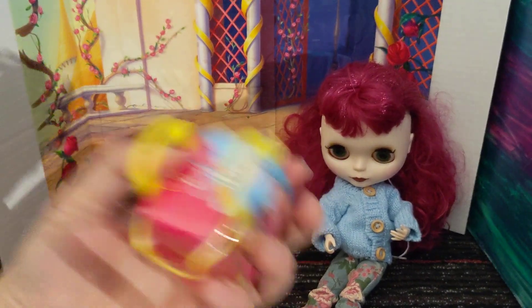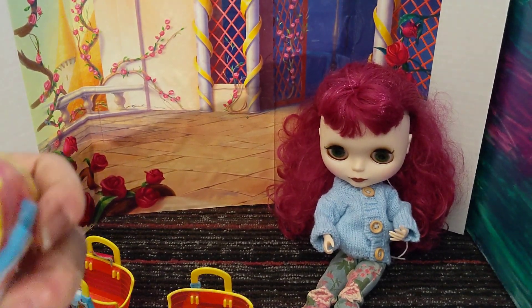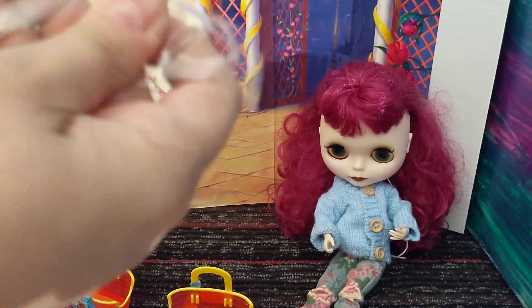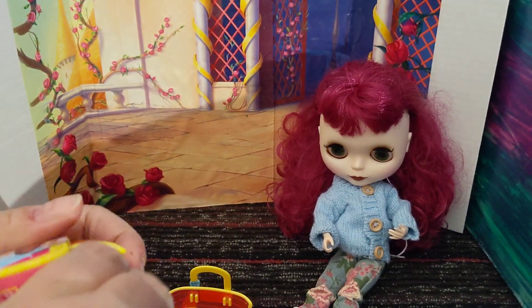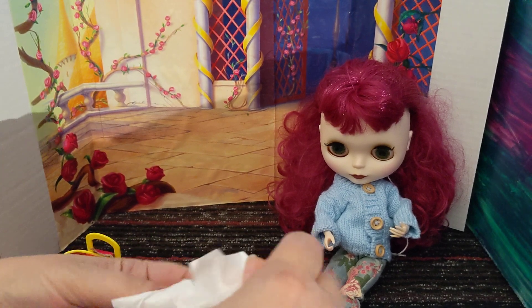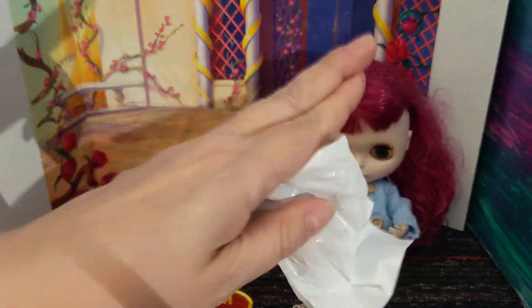That's two down, one to go — still no Dachshund. Come on, Dachshund! We need the Dachshund.